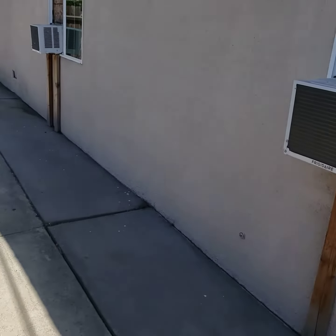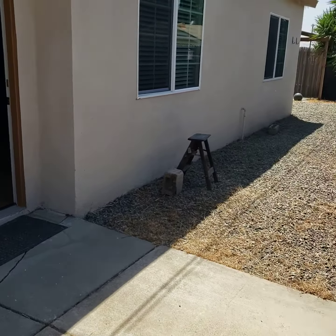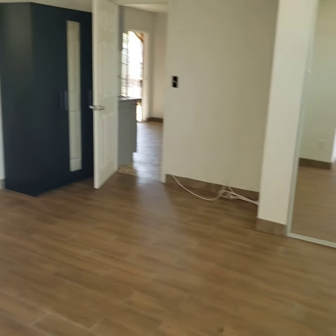We are at 4218 Queens Road in Norco. This is just a little quick marketing video of this ADU, one unit.